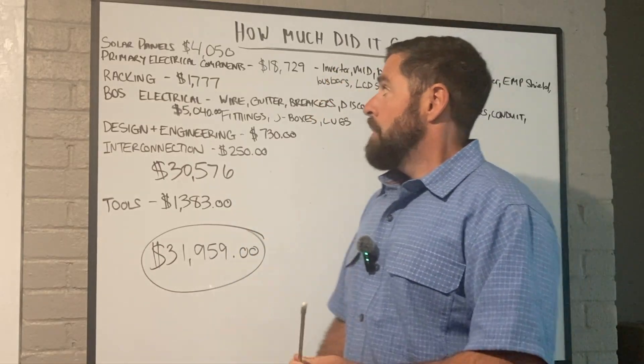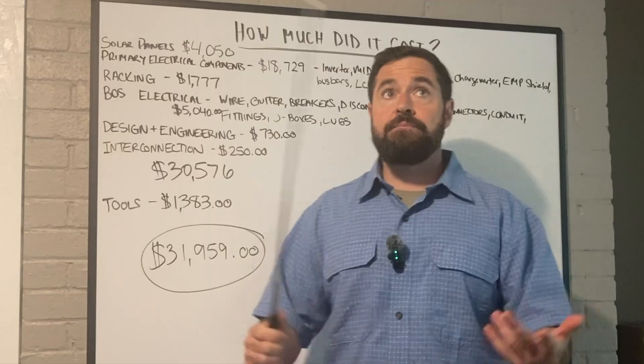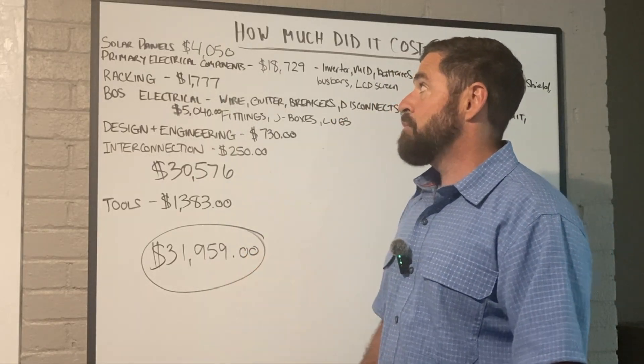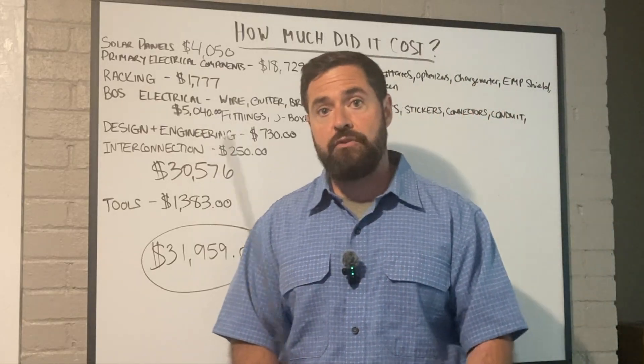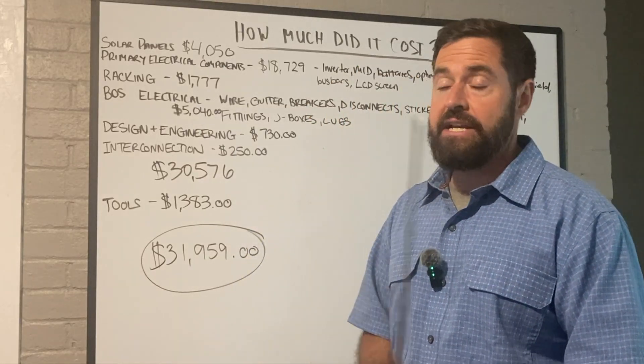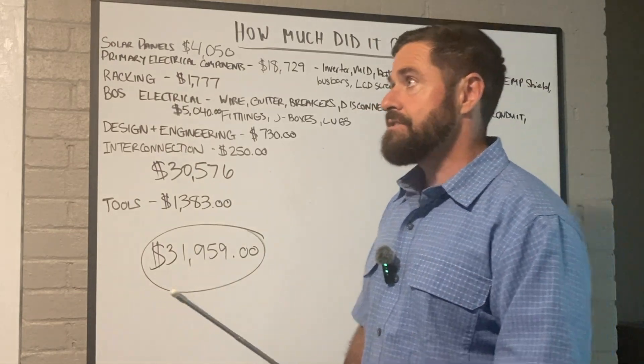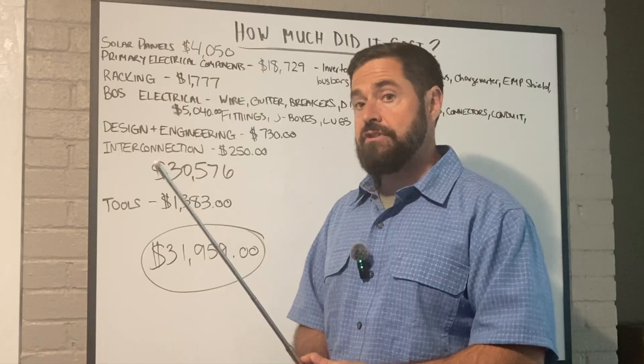So the solar panels — I bought these probably about two years ago. Retail price at that time was around $4,000 for a pallet of the Canadian Solar panels. It's roughly about 11 and a half kilowatts total of solar panels on my roof.